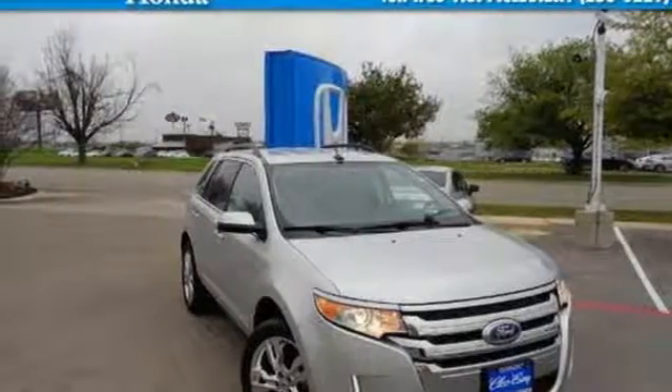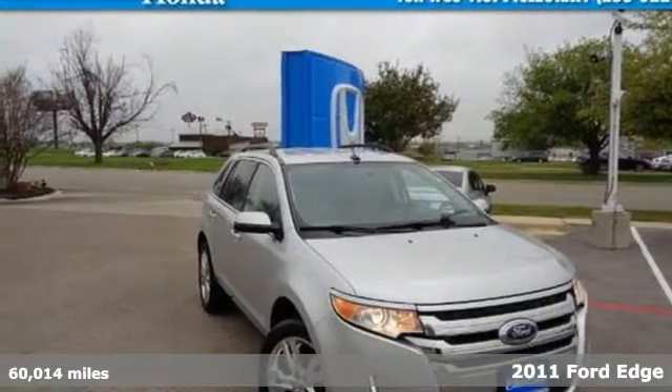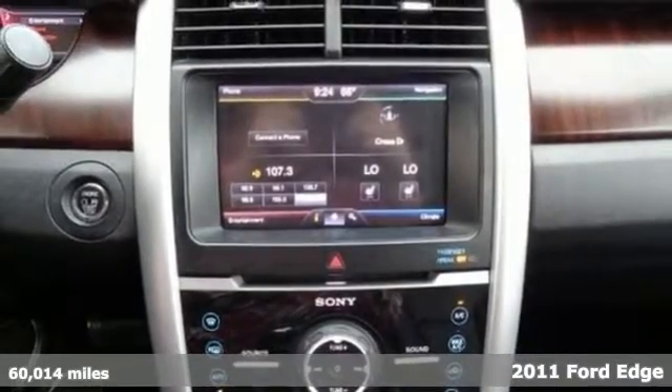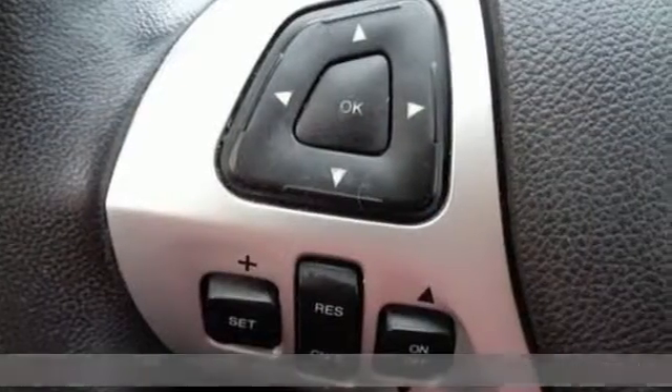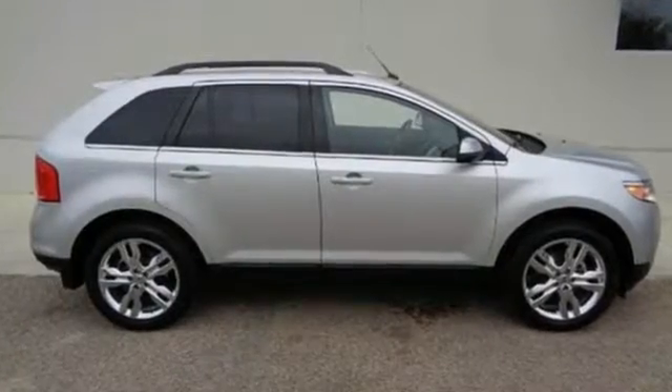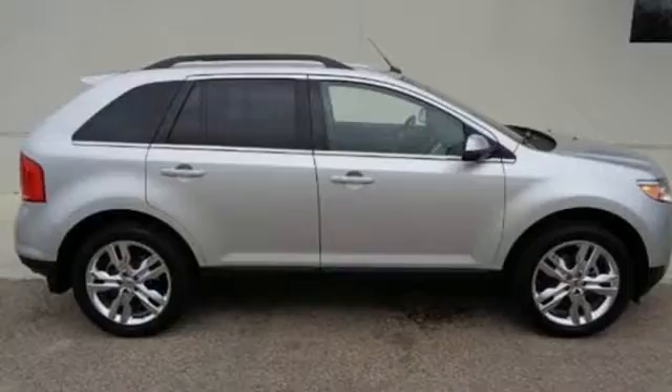It's a 2011 Ford Edge. Power mirrors, front and rear adjustable headrests, steering wheel audio and cruise controls, stability and traction control, and a tilt and telescopic steering wheel all come standard in this top-selling and award-winning crossover.